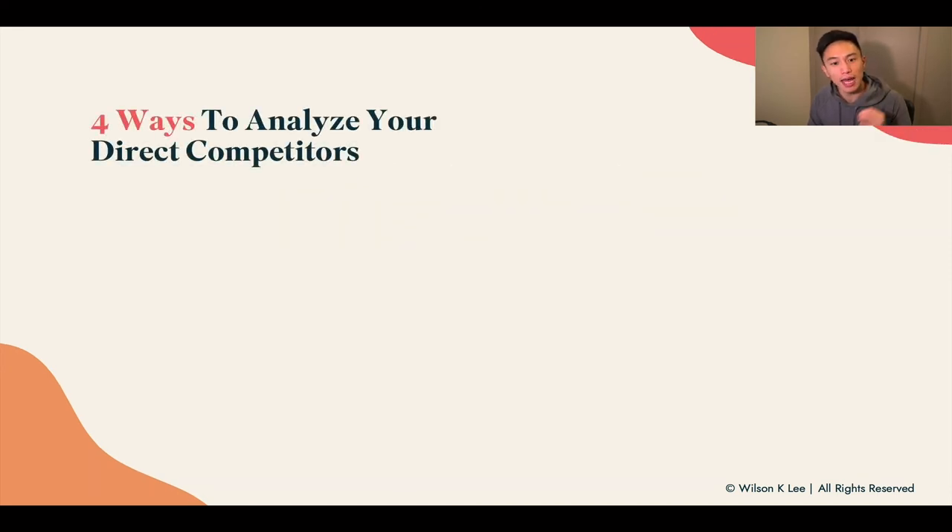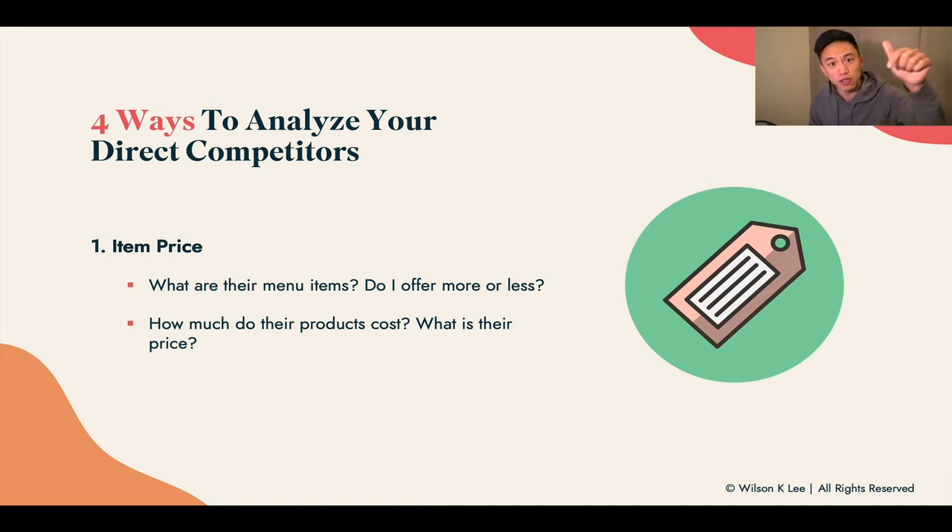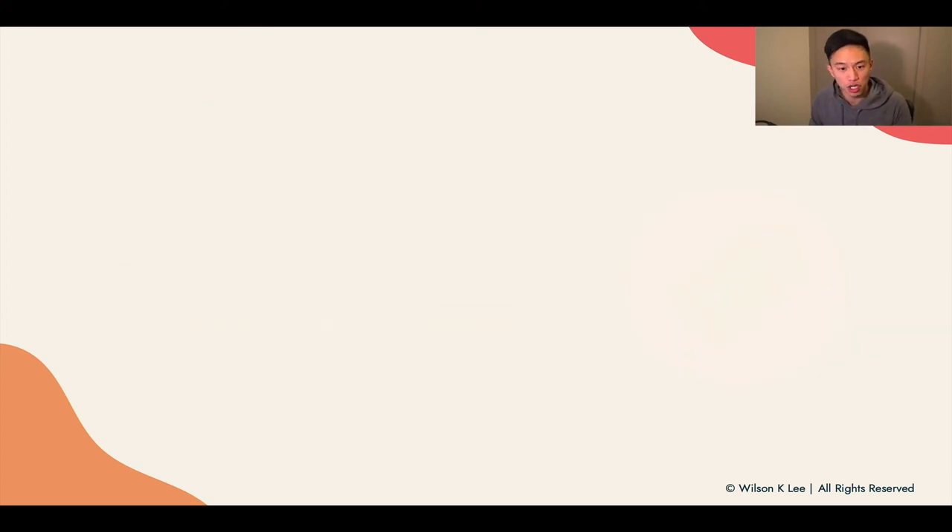Why should you care about your competition? Because the market determines the price and your success. You can't beat your competition unless you understand them. If all your competitors are charging $6 for a cup of ice cream and you're charging $8, but the quality and value you give is no different, then you are overpriced. There are four ways to analyze your direct competitors. First up: item price — what is on their menu, do you offer more or less, how much do their products cost? You can analyze these items in an Excel worksheet linked below to see exactly what they're charging.